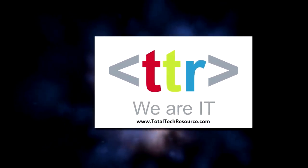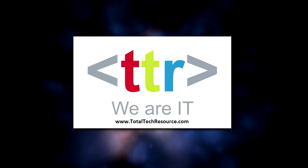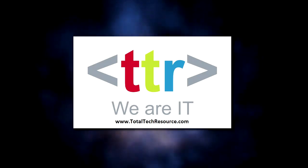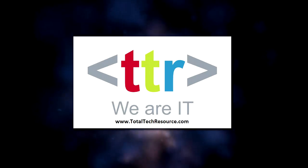This episode of Tech Chop is brought to you by Total Tech Resource Corporation. TTR offers IT solutions, hosted infrastructure, and solutions development. Visit totaltechresource.com. TTR — We are IT.